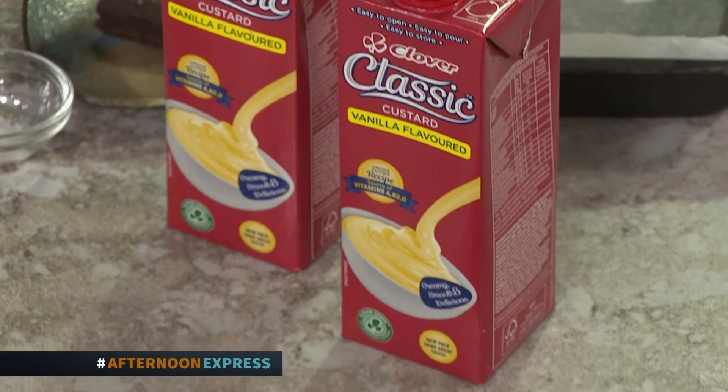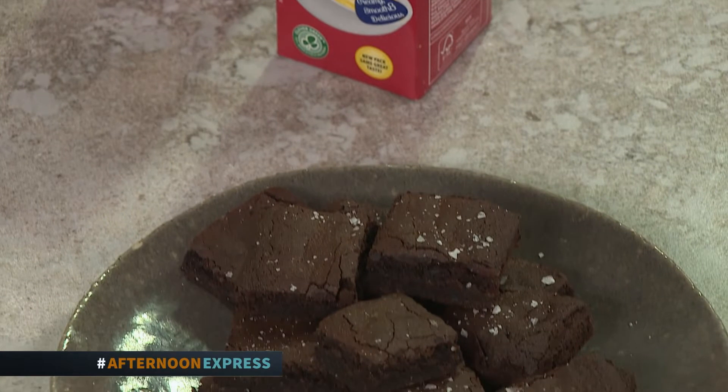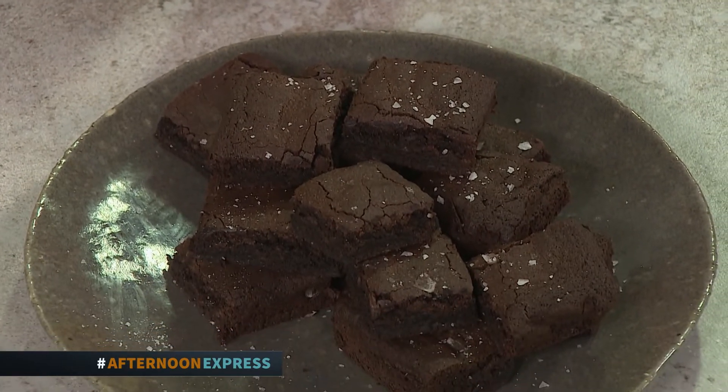Welcome back to the Afternoon Express kitchen. When you pose the question of what is your favorite baked goodie to any youth of today, the answer that tops the charts is most likely a chocolate brownie. And there is nothing more decadent than a fudge cocoa brownie best served with the timeless taste of Clover Classic Custard, as we are about to make.